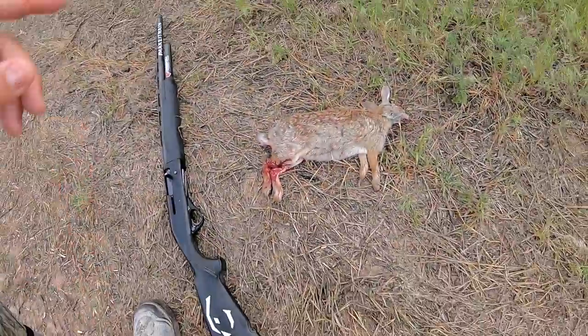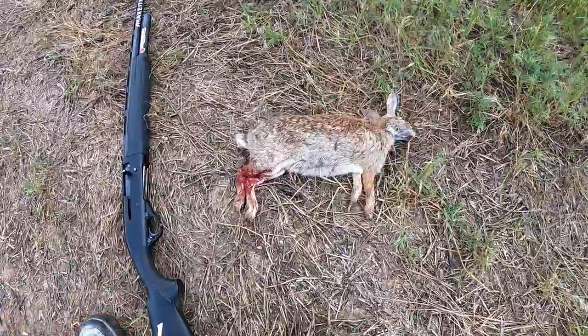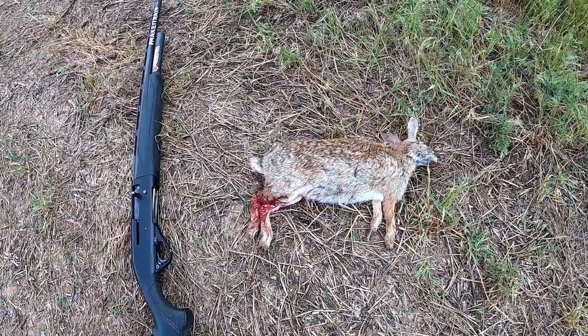We got us a cottontail down baby — first one here on the channel! I remember last winter me and Jordan tried to kill one and we didn't have any luck. Check it out — there he is, decent-size cottontail, not too bad. I actually had to cut the camera and dispatch him off camera; we don't want these videos to get demonetized any more than they already do.